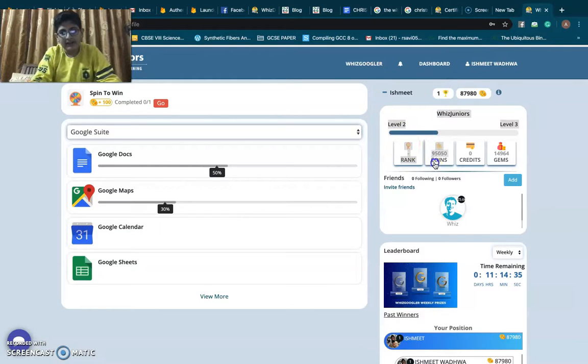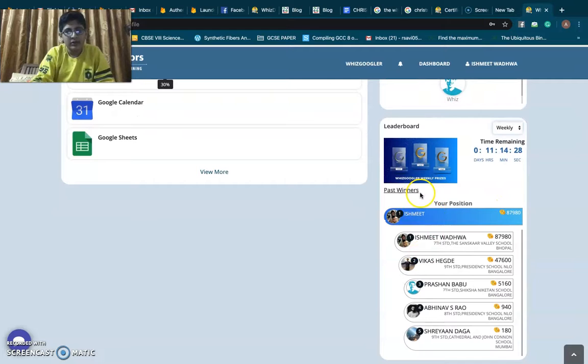On this side we can see our rank, our coins, credits, and gems. Currently an event is going on named WizzGoogler. Many such events happen every year and we can win prizes every week.